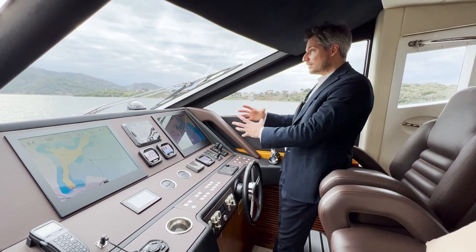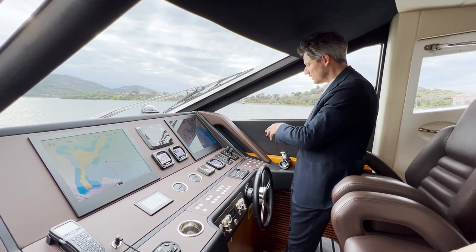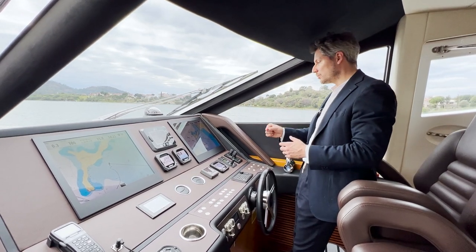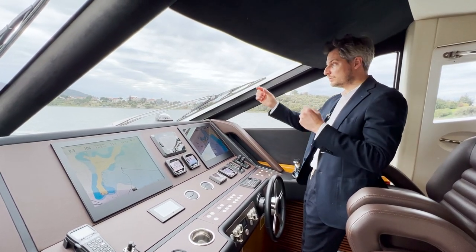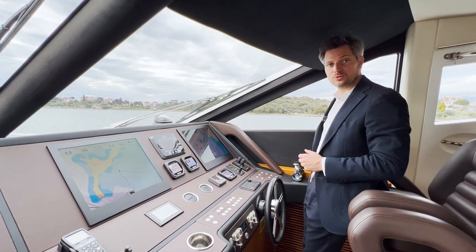The thrusters connect to the engines and the joystick system. When you activate the joystick, the thrusters and engines work simultaneously so you can go sideways. It's not an IPS system — the propellers don't move. It's fixed shafts with stern and bow thrusters integrated into the joystick control system.